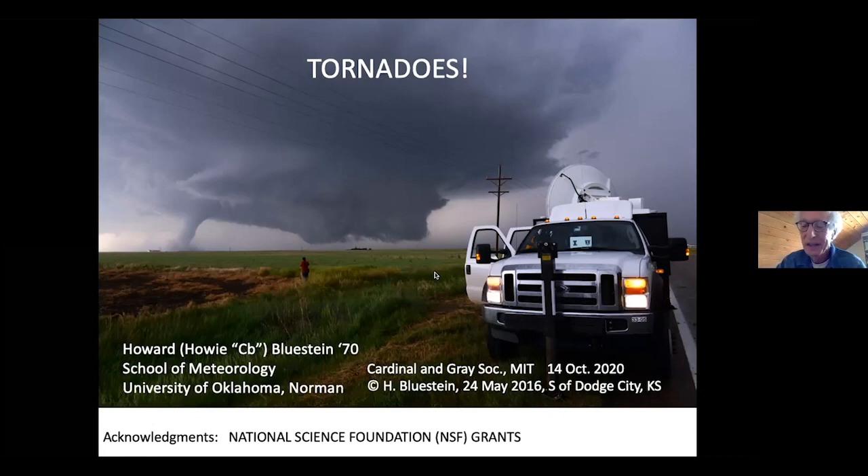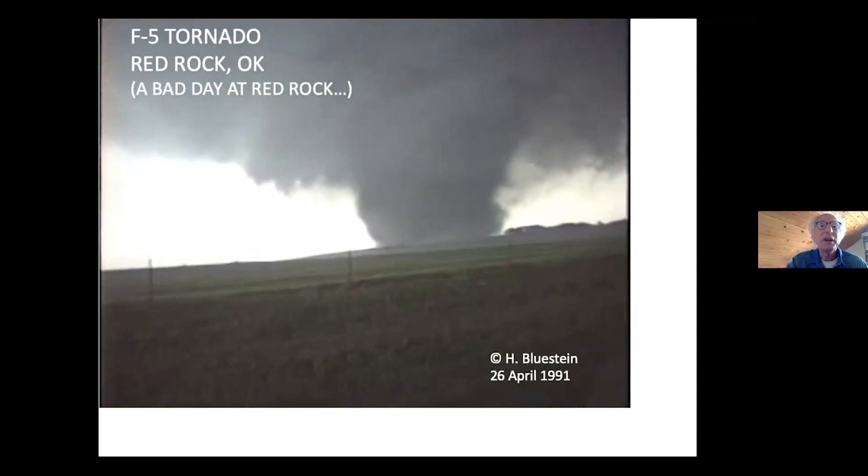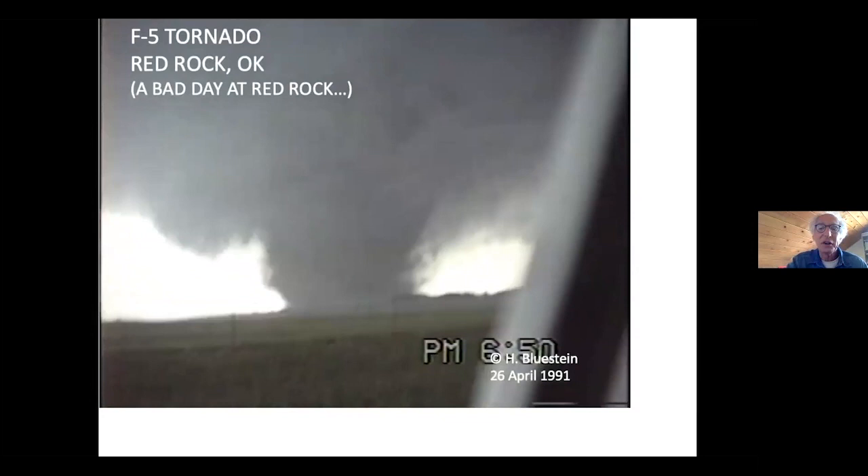I'll give you an example of what we studied. Here's a video I took of an F5 tornado near Red Rock, Oklahoma, almost 30 years ago. It's just going to give you a feeling for the power and majesty of the tornado close up.